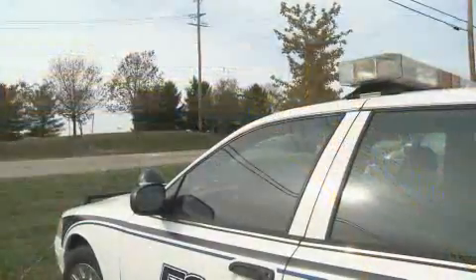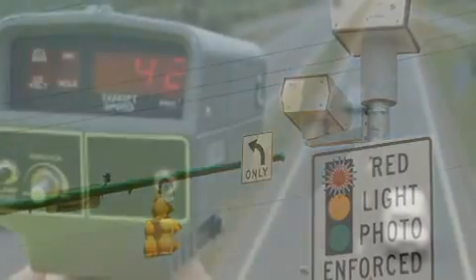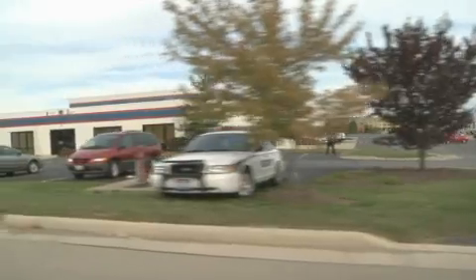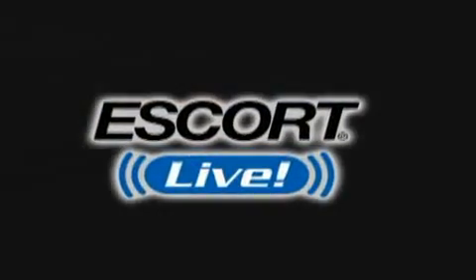Imagine knowing the location of sudden speed traps, costly red light cameras, hidden radar or laser guns. Imagine knowing where they're at, even before you leave the driveway. It's here. It's Escort Live.